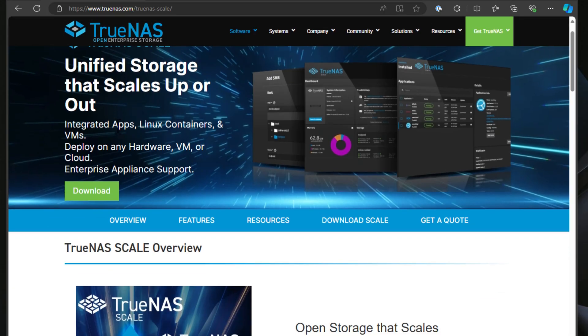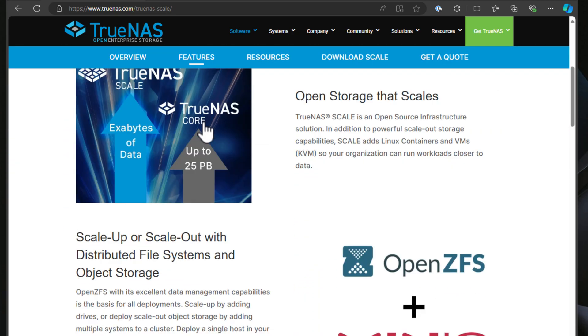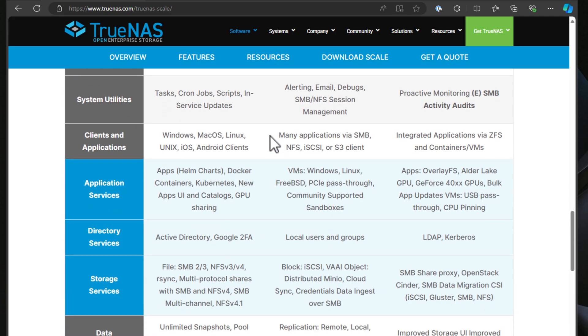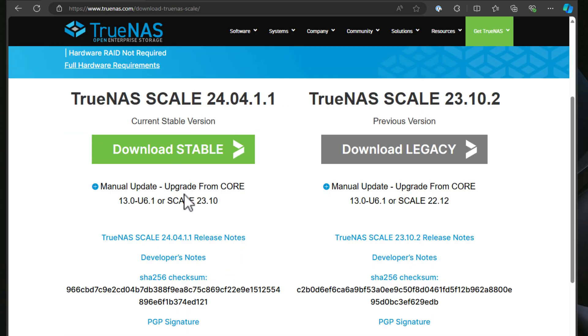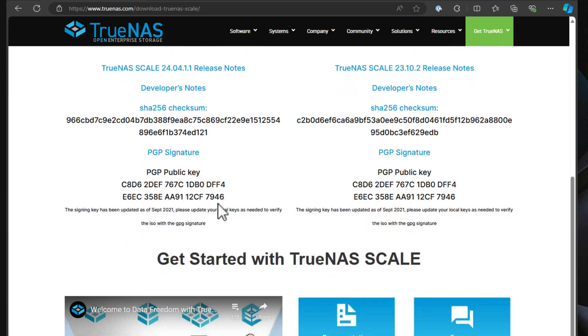Another great file server operating system is TrueNAS Scale. TrueNAS Core is also great, however TrueNAS Scale being built on top of Debian is really an easier solution to use — you don't have as many driver issues with hardware you might want to use. It uses ZFS to deliver awesome data protection and storage efficiency, and it's perfect for many storage environments. You can download it for free, run it on bare metal servers, or even use TrueNAS in virtual machines with pass-through disks for the best performance in something like Proxmox.